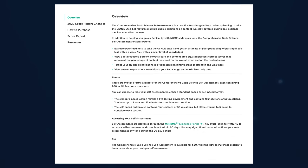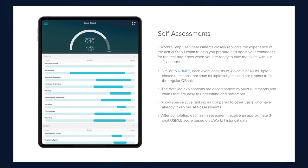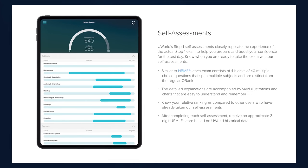In addition to the NBME practice tests, there are also the UWorld self-assessments. Much like the UWorld question bank, these self-assessments are similar to what you can expect to see on exam day and give you a good idea as to how you'll perform on the real thing.